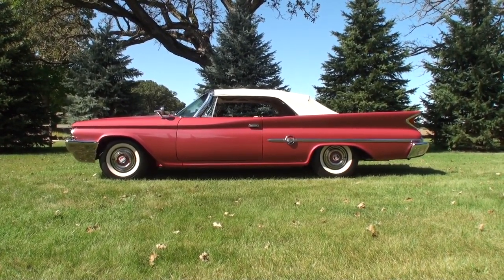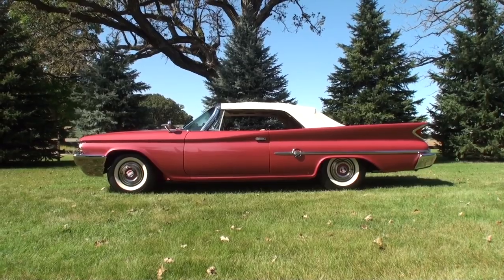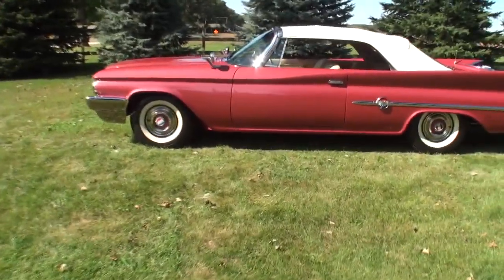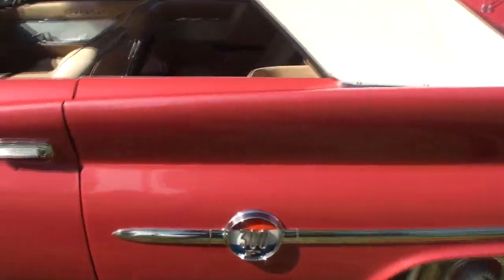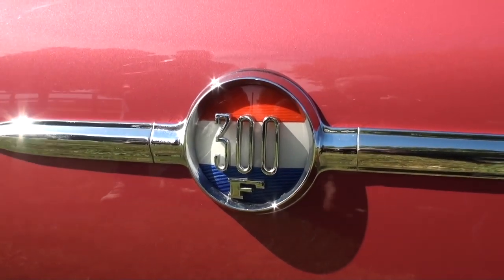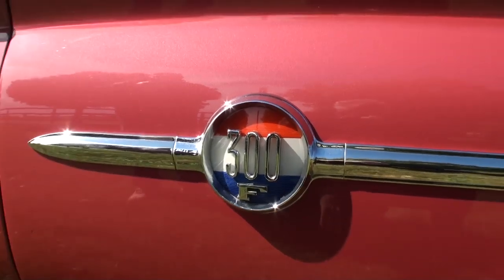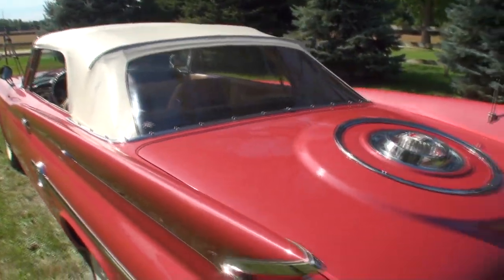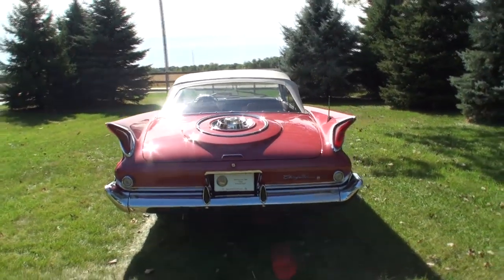Now Ken, have you seen any more 300Fs? I have seen a couple. I was at a show a couple of weeks ago and there were maybe another four or five there out of the 15 total letter cars that they had, in various colors. But you don't see a lot of them. And the interesting thing with this car is the F — the original 300 was because it was the first 300 horsepower car, and that's what started the whole 300 series in 1955. Then it started to be a 300B and continued on. There was one letter missing — I think it was I — and it went through to L and then stopped there.